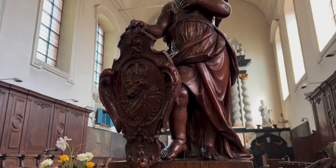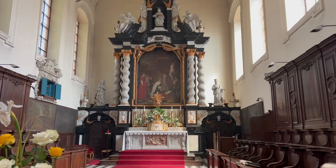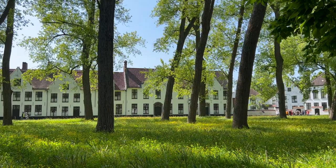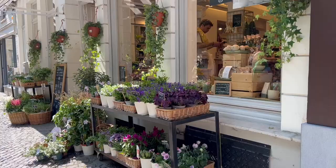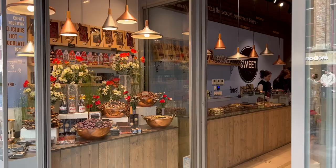Beguinages were less strict than monasteries, so Beguines could renounce their vow and leave the court at any time to resume a secular life. The Beguinage in Bruges is open daily and it is free to visit, except for a small museum on site. Surrounded by idyllic whitewashed brick houses and greenery, this is an ideal place to take a break from all the sightseeing.